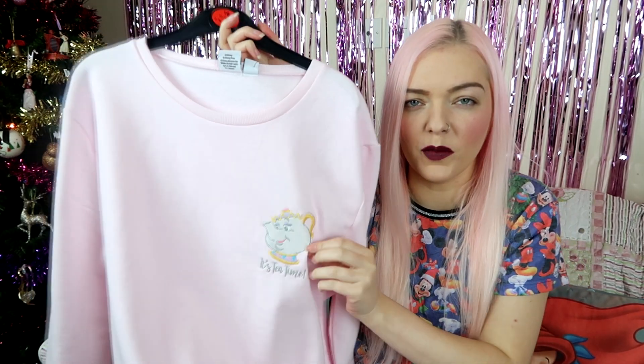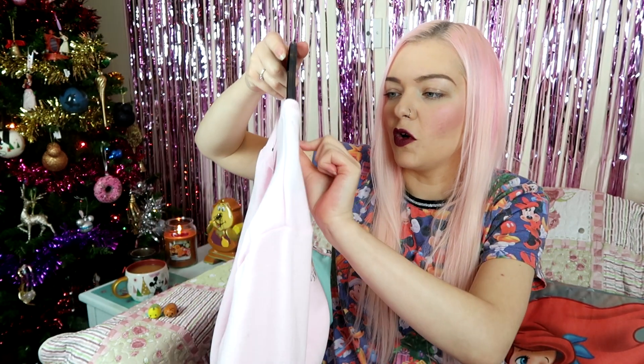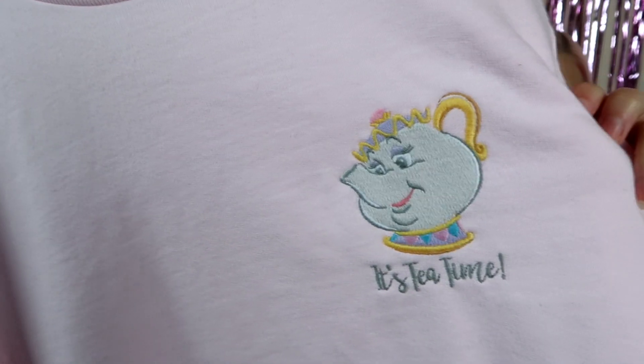The next thing is another jumper. It's like a really really baby pastel pink — the camera is washing it out but it's gorgeous. It's got Mrs Potts on it with embroidery and it just says 'It's Tea Time.' I sized up and got this about three weeks ago and still haven't worn it. It was £10 and it's really cute. I'm kind of debating taking it back and swapping it for the Mickey Mouse shirt instead — but I really like it, I don't know.